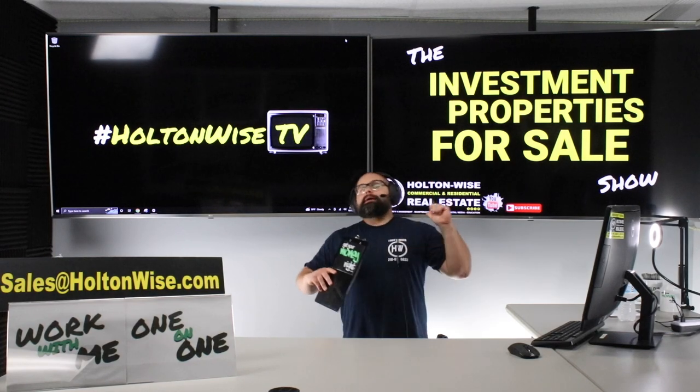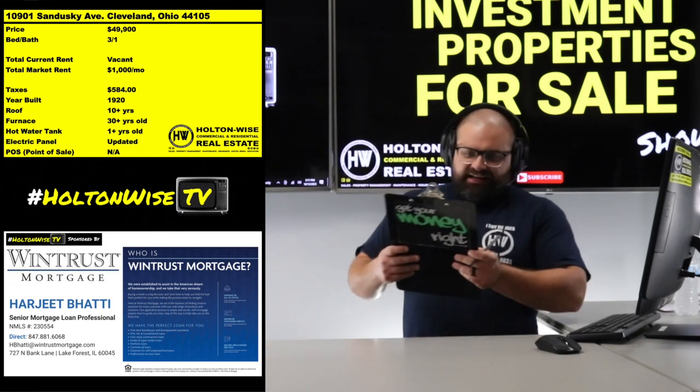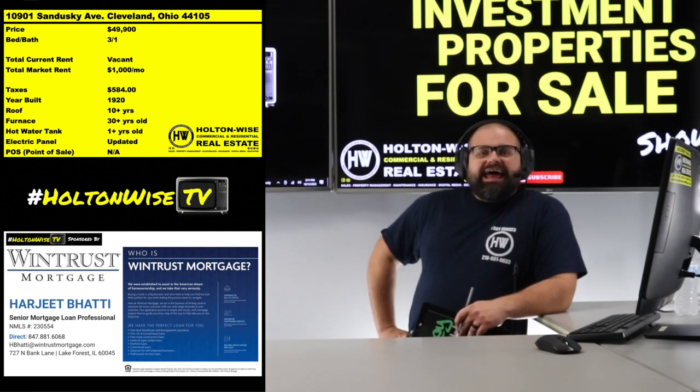And then they were just like, hey, I'm out, dog. That's what we got. 10901 Sandusky, Cleveland, 44105. This one is listed at $499,000.